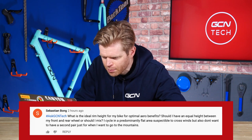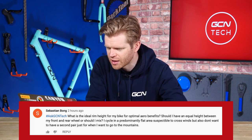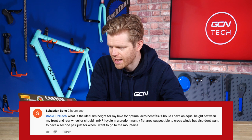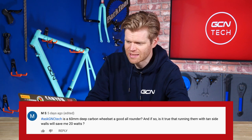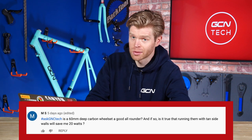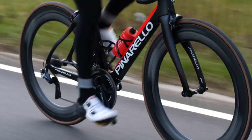Next question is from Sebastian Bong who says: what is the ideal rim height for my bike for the optimal aero benefits? Should I have an equal height between my front wheel and my rear wheel? I cycle in predominantly a flat area susceptible to crosswinds, but also don't want to have a second pair when I go to the mountains. There's another question from MS on the same topic saying: is 60 millimeter deep carbon wheels a good all-rounder? If so, is it true that running them with tan sidewalls will save me 20 watts? Tan sidewalls look mint on the right bike, and if something looks good, then it's obviously faster, isn't it?